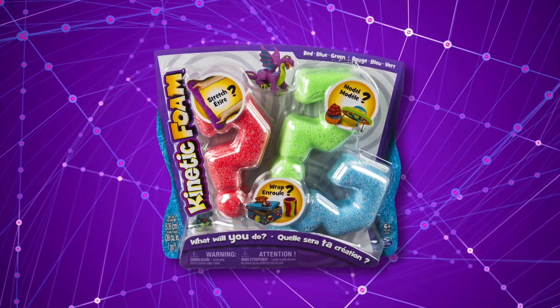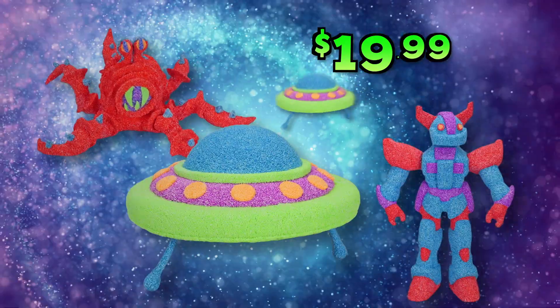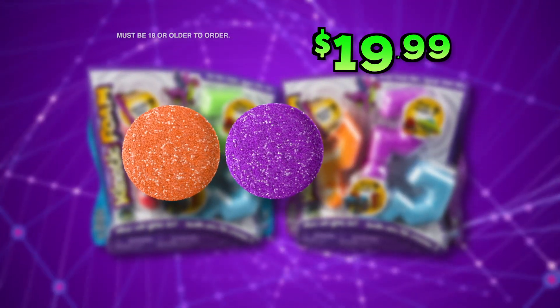You can get your Kinetic Foam in red, green and blue for $19.99! And for even more fun, we'll double your Kinetic Foam! We'll send you orange, purple and more blue!